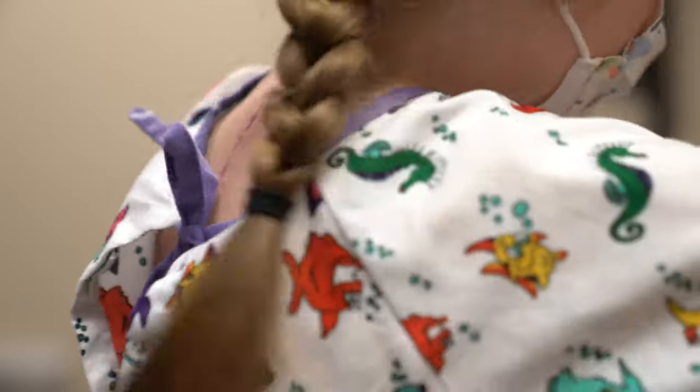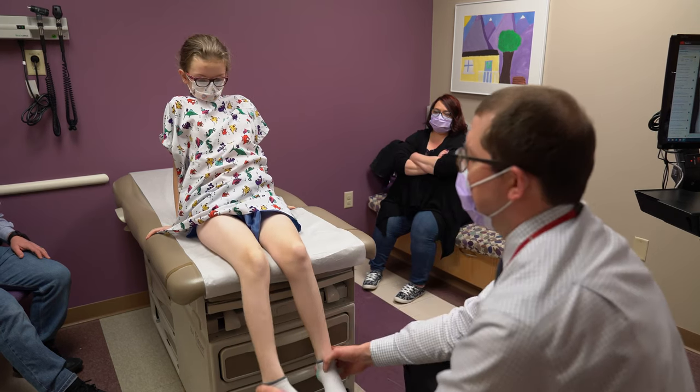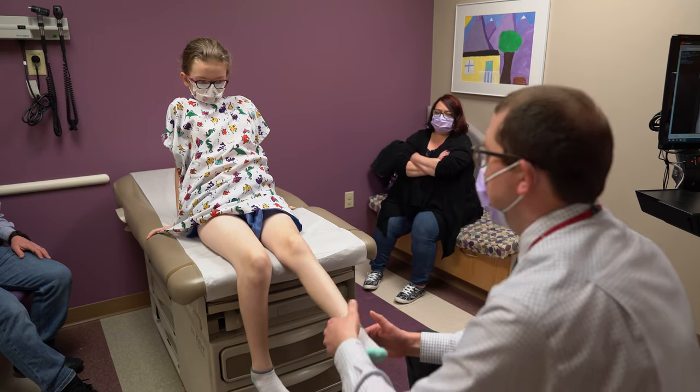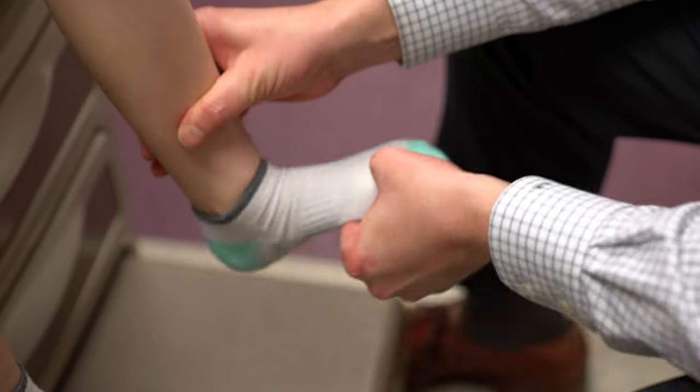Addie's mother offered a deeply personal perspective: 'I hurt my back, so I know playing with my kids can be difficult at times. I don't want her, as a young lady, to have kids and have that wonderful experience and not be able to get down on the floor and play with them. That would be more heartbreaking for me as a mother — to see what her life would be like in the end.'